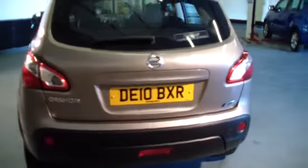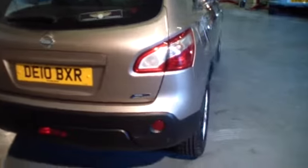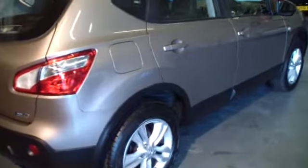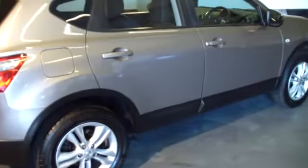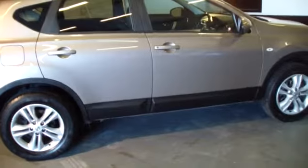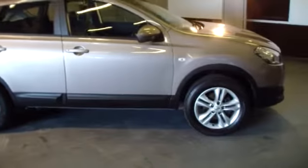The color really does set this car off nicely. This car comes with a full service, a full year's MOT, RAC inspection, and three months RAC warranty — all included in the price.